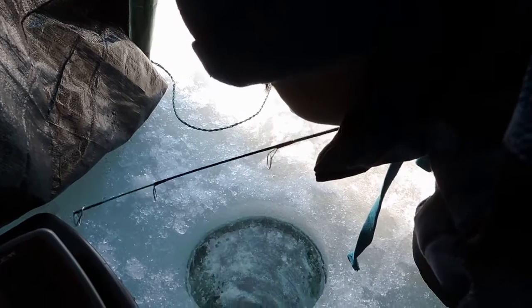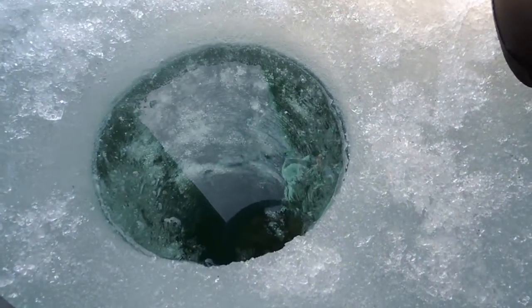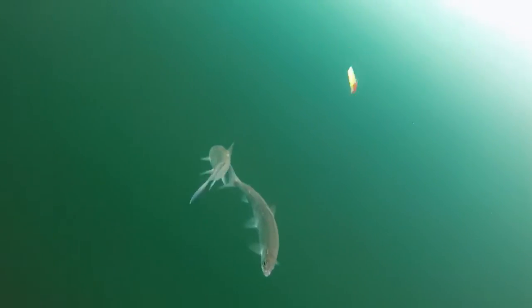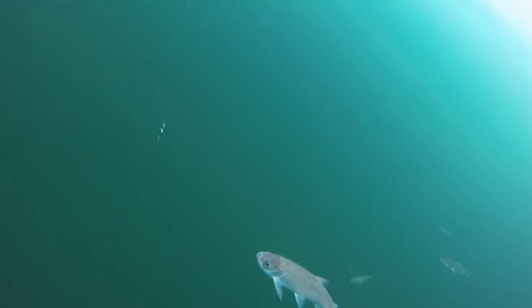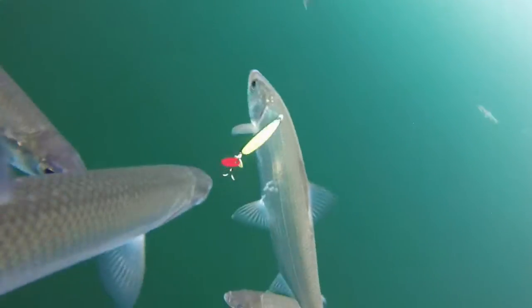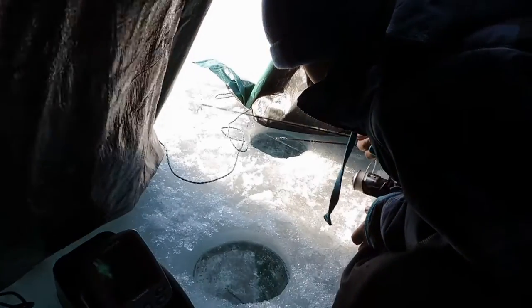They're really picky today for some reason. I don't know if you guys can see them, but I'm really deep. I'm trying to help with it.